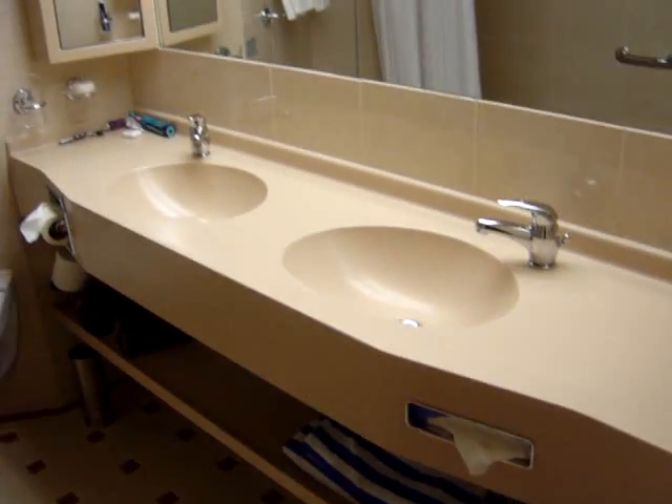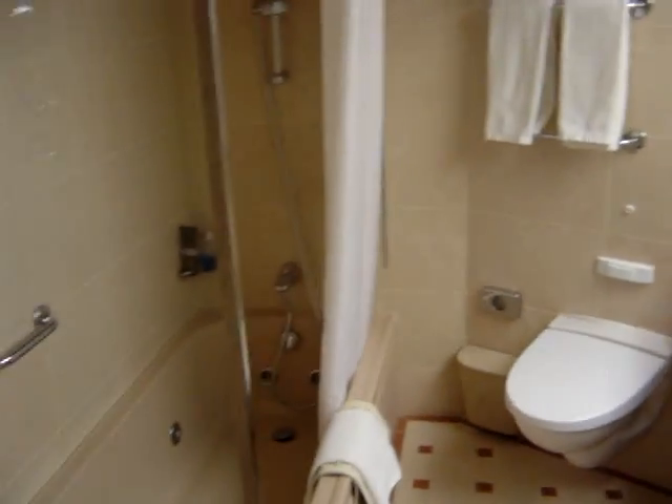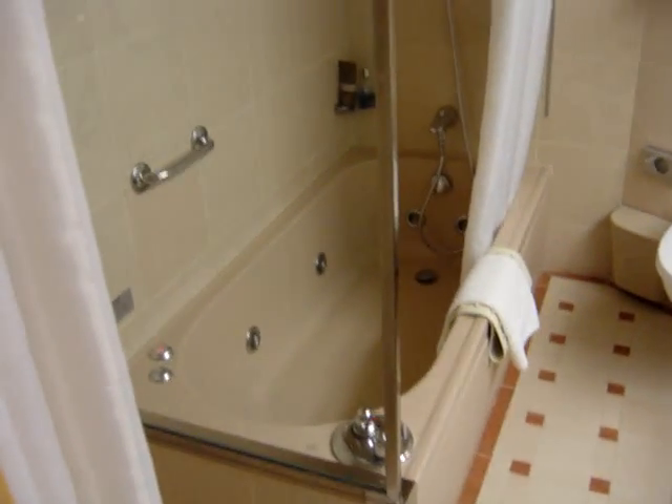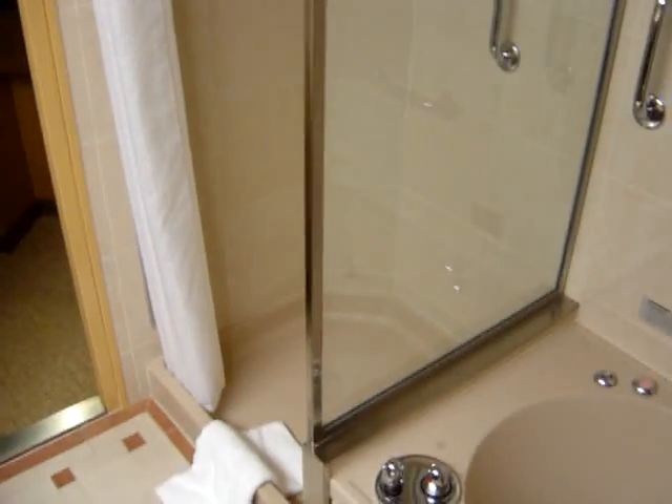Then into the bathroom. The bathroom is great. There are double basins, lots of mirrors, lots of storage, toilet of course. There's a bath — like a jacuzzi bath thing — which is really good. It's a really big size bath, and it also has a separate shower which is pretty nice.